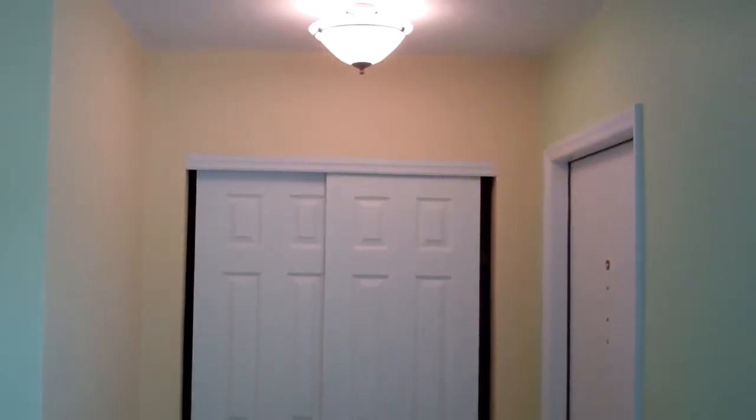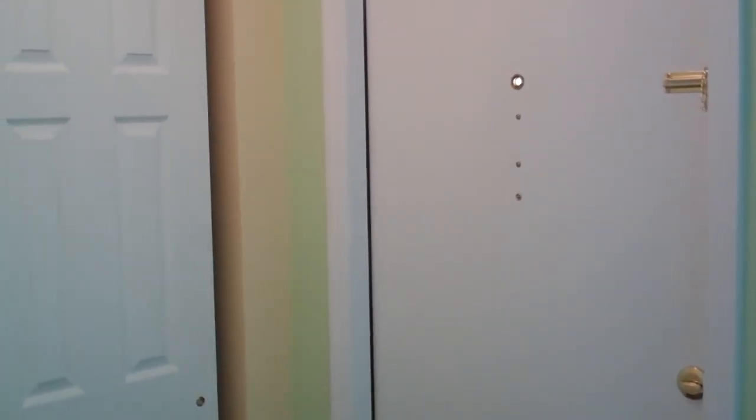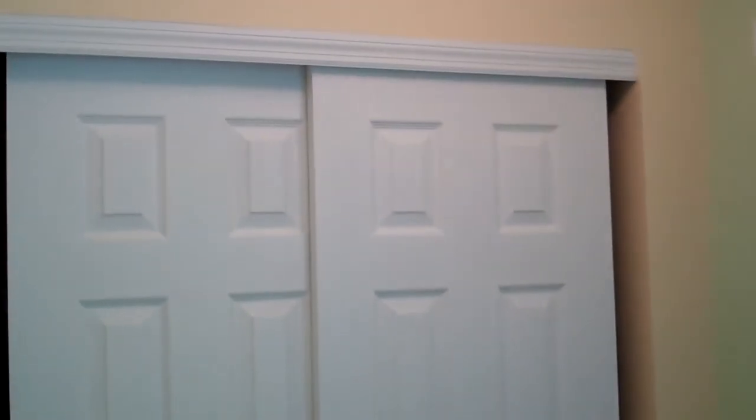Before I go too far into the unit I'm going to turn back and show you the entry. So that's the door I just came through. You can see even the door appears to be relatively new — at least it's in good shape. Got a coat closet right here. Nice lights that have been recently updated.